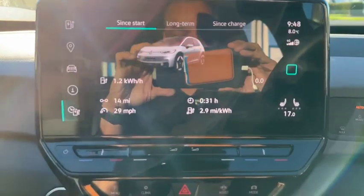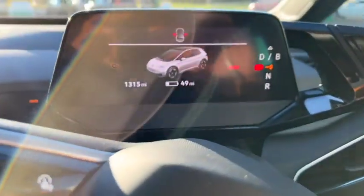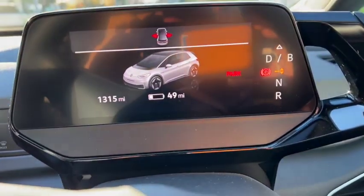This is the next morning. Everyone's a bit tired. We're down to 2.9 miles per kilowatt hour. We've got 49 miles of range and we're stopping in Newport for a charge.